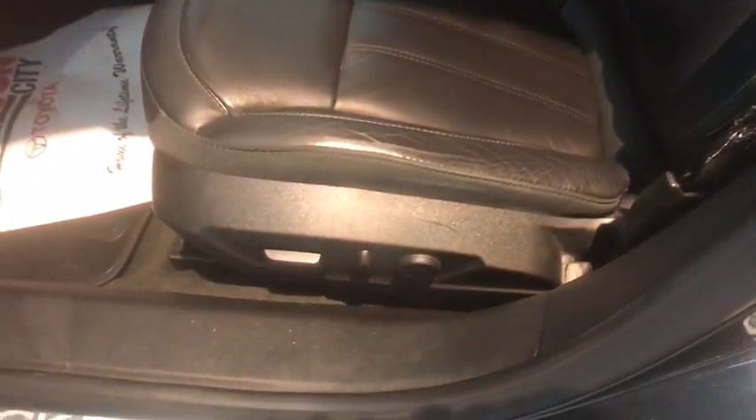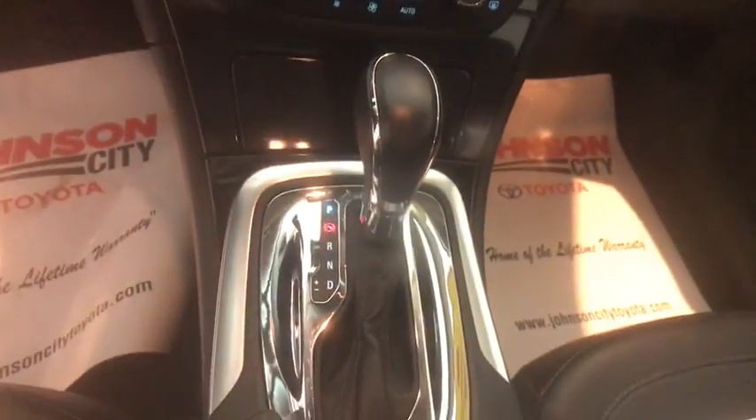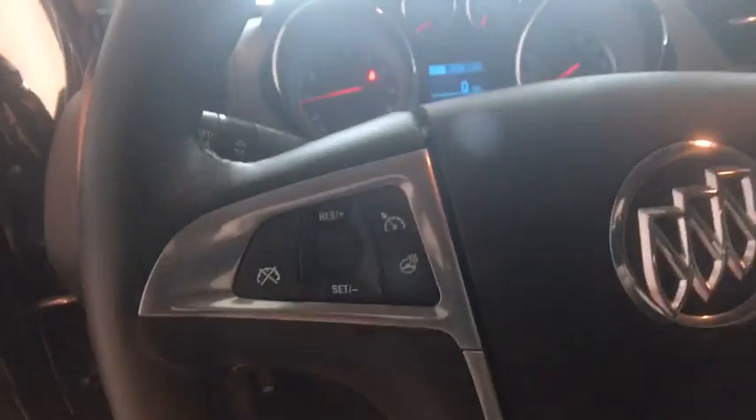Additional features include electronic stability control, CD player, compass, rear window defroster, fog lights, heated steering wheel, trip computer, heated front seats, overhead console, remote keyless entry, and Sirius satellite radio.